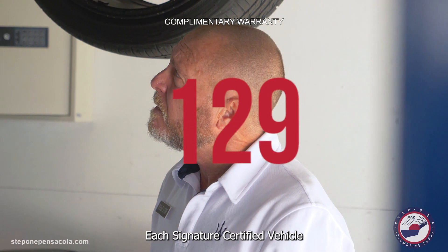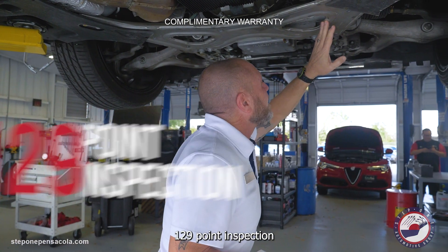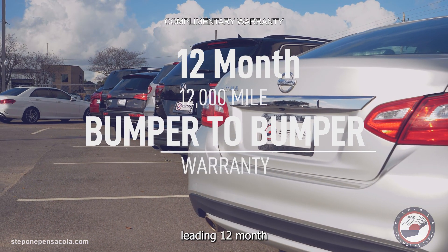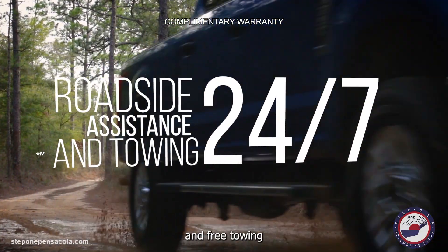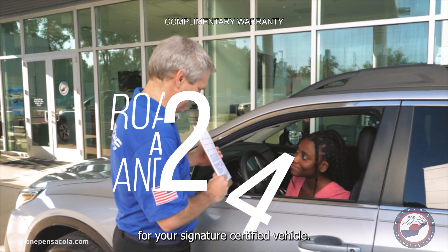Each Signature Certified Vehicle goes through a rigorous 129-point inspection, and is backed by our industry-leading 12-month, 12,000-mile bumper-to-bumper warranty with 24-hour roadside assistance and free towing for your Signature Certified Vehicle.